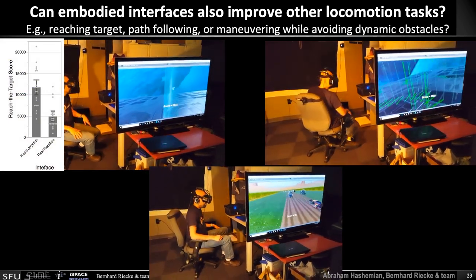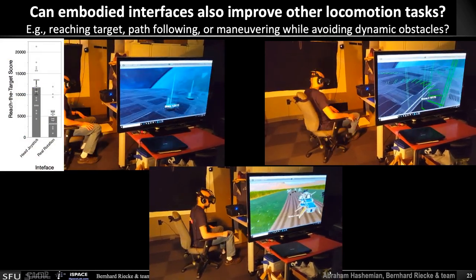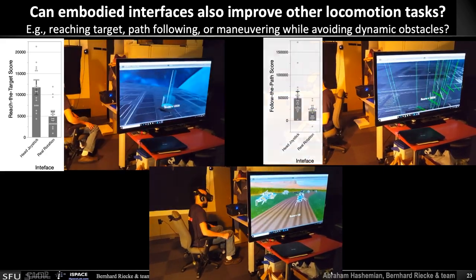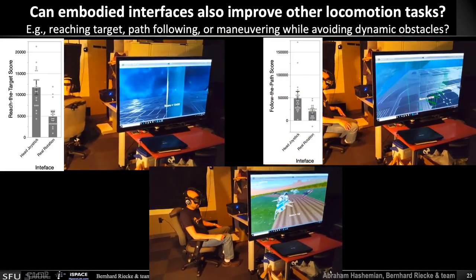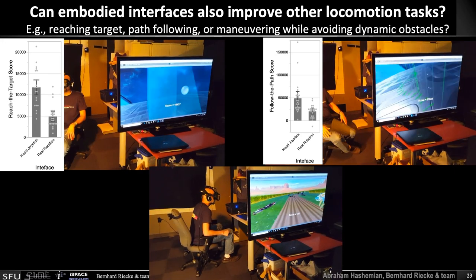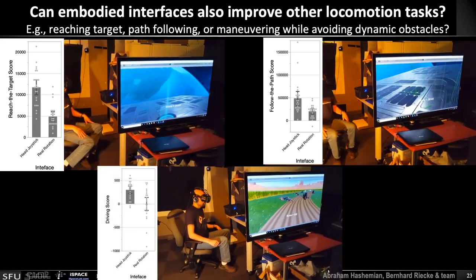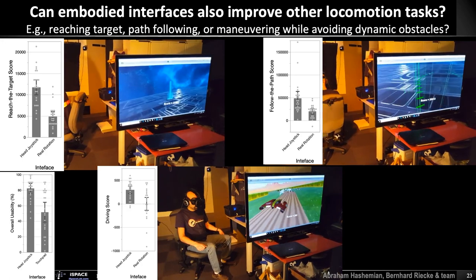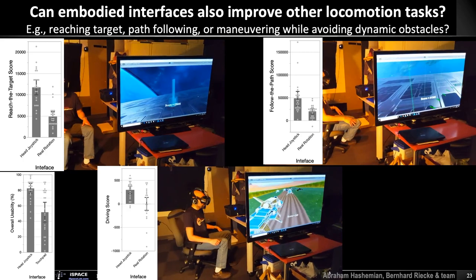Here we call it the head joystick, because we are literally just tracking the head position using the tracker you already have. We also track the chair to compensate in case people move it, but that's not necessarily needed. In the path-following task, the score is a lot higher with the head joystick than with controller rotation. And there is a similar benefit for the overall driving score. Even though most people were quite familiar with using handheld controllers, they still rated the head joystick as more usable overall — which is quite promising.